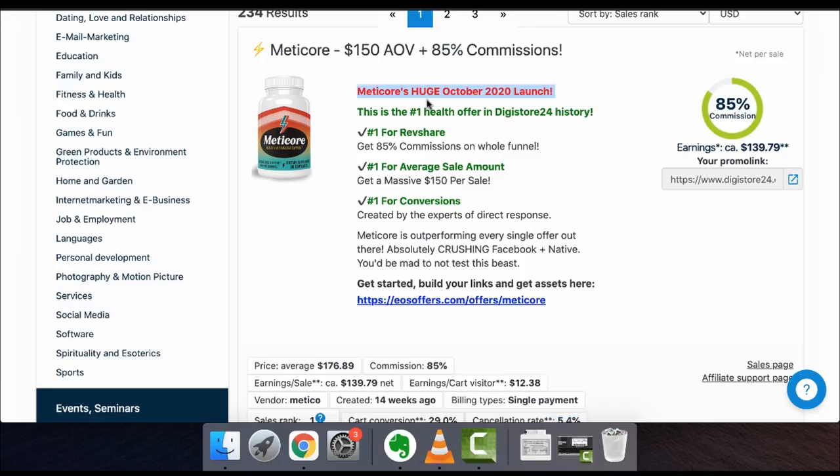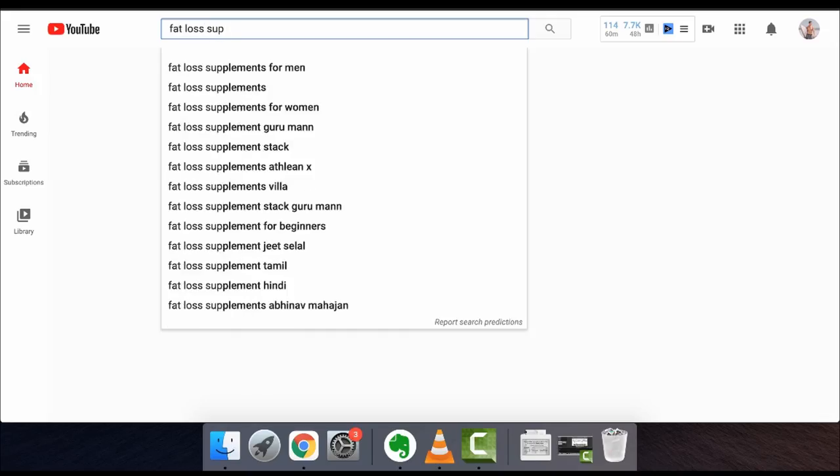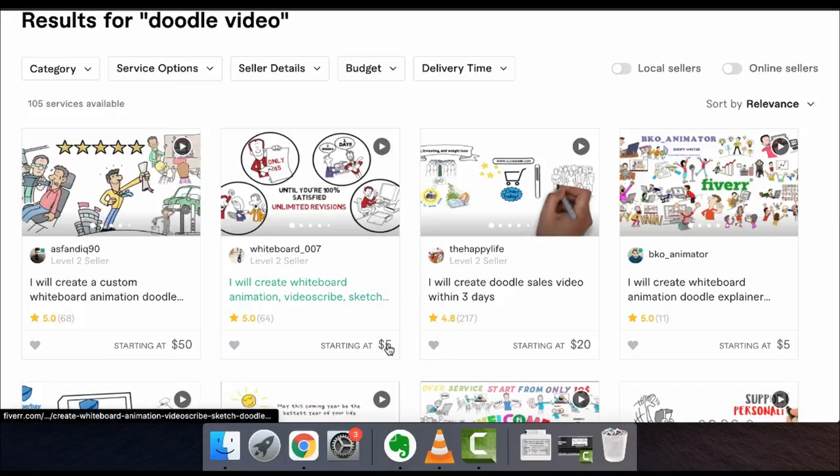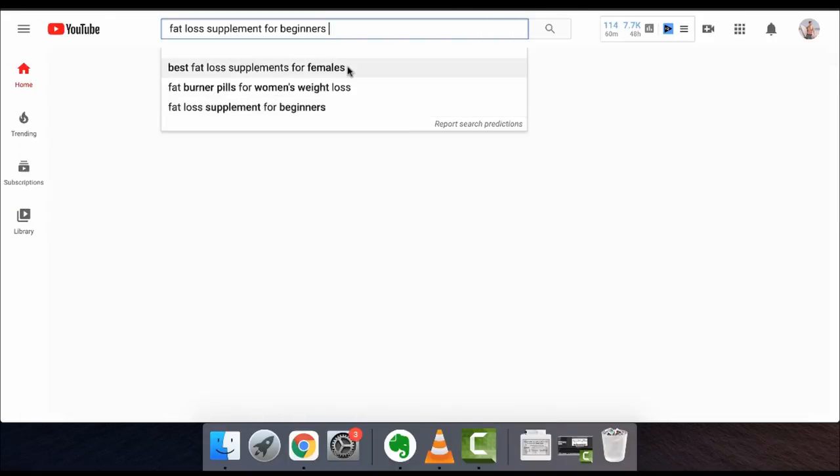So how do you actually sell this? There are multiple ways — the free way and paid ads. The free way is easy if you don't have much money. You just put this in front of people already looking for it. Think about who would want to buy this — someone that wants to lose weight, someone tired of supplements, someone looking for a quick fix. An easy way is just going on YouTube and typing in the problem — like 'fat loss supplements' — and seeing what comes up. You either make videos and blog articles about this, or you hire someone on Fiverr to make doodle videos for as little as $5 to $50.